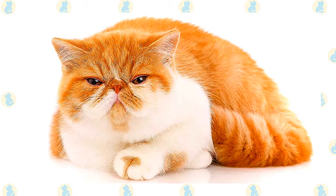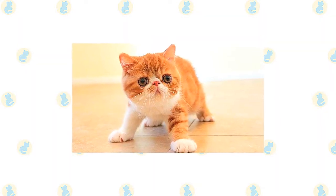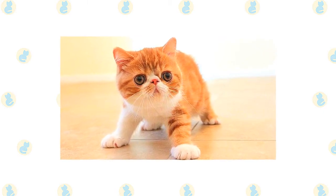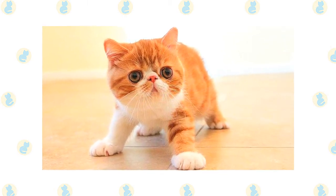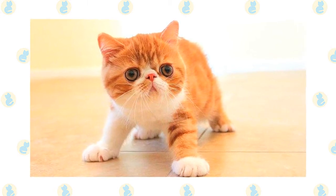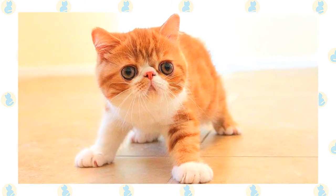It does not have the ruff or the plume-like tail of the Persian. Exotics come in different looks, known as extreme and traditional. Extreme exotics — those seen in the show ring — have a flatter face, which may come with breathing problems. Cats with the traditional look have a more old-fashioned appearance, with a face that is not as flat and a nose set lower on the face with more of a break, permitting easier breathing. They are registered by the traditional cat association.